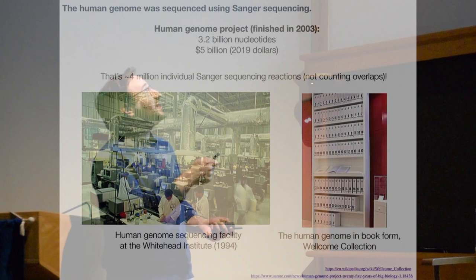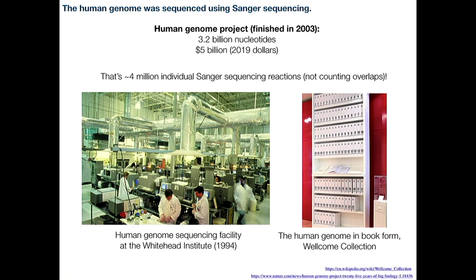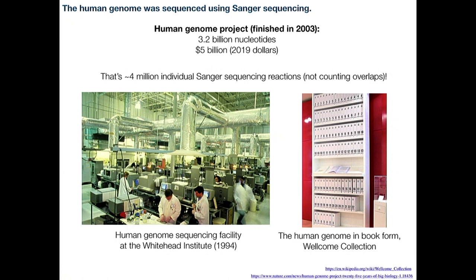Well, it was enough for the human genome, actually. The Human Genome Project sequenced all 3.2 billion nucleotides in the human genome for a cost of about $5 billion in today's dollars, by scaling up Sanger sequencing in an industrial fashion. Here's a big factory floor at the Whitehead Institute at MIT in 1994, towards the beginning of the project. In order to cover the human genome with 800-base-pair reads, you have to do 4 million individual reactions — and that doesn't even count the overlaps needed to ensure no mistakes.